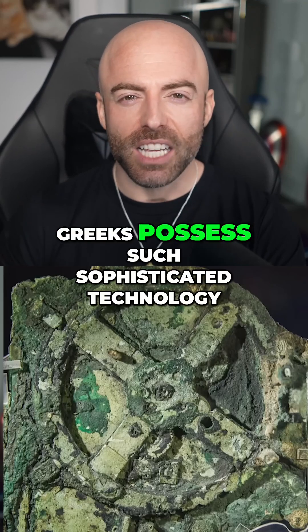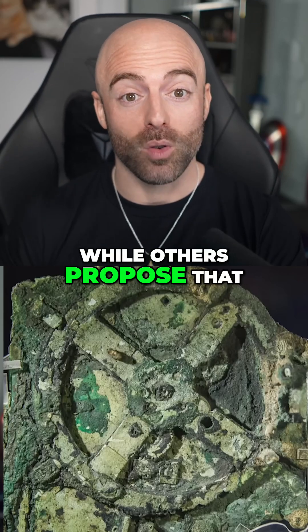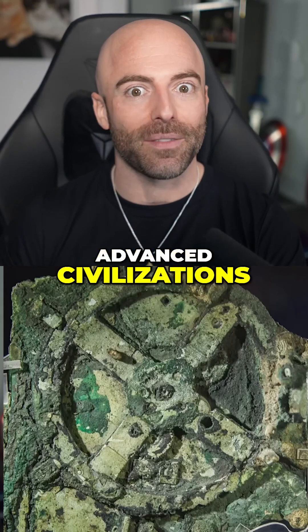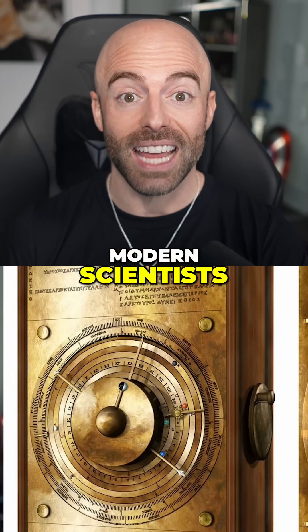How did the ancient Greeks possess such sophisticated technology? Some theories suggest that the mechanism was of alien origin, while others propose that it was developed through cultural exchanges with other advanced civilizations. The sheer complexity of its intricate gears and calculations continues to amaze modern scientists.